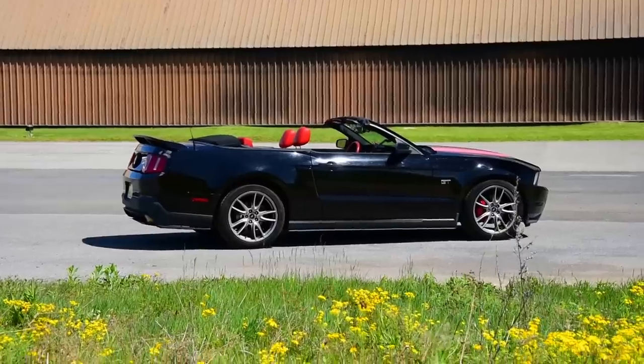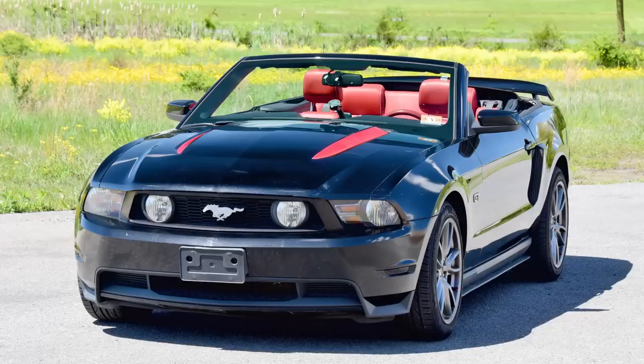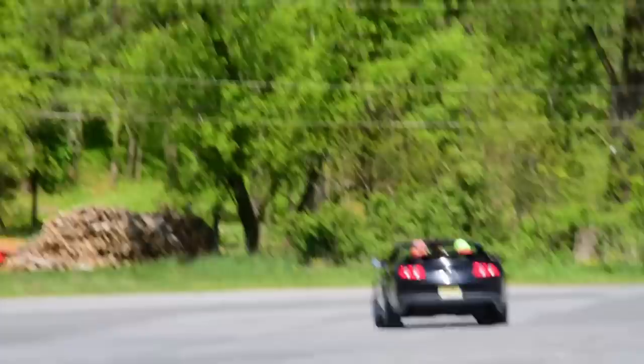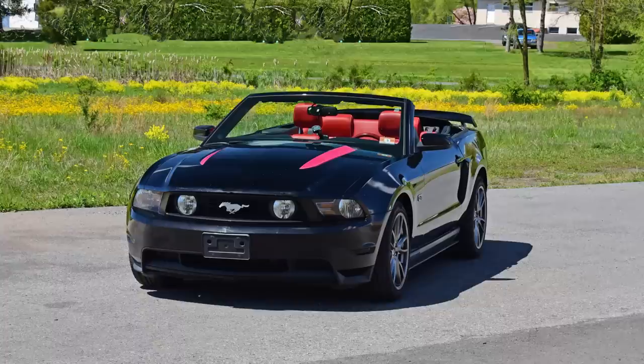2010 Ford Mustang GT 5MT S197 Revision Convertible. Behold, the scourge of all car rental counters. We're flying to Orlando! We're going to Disneyland World and Epcot and Universal Studios! We're gonna have a Florida adventure! No expense spared for me and my glorious wife.